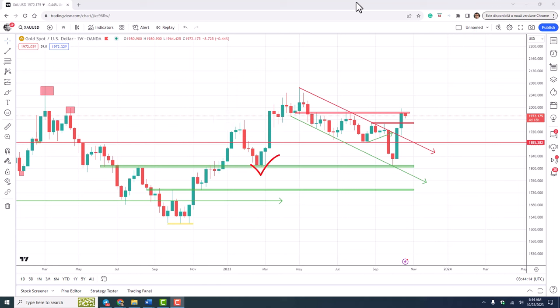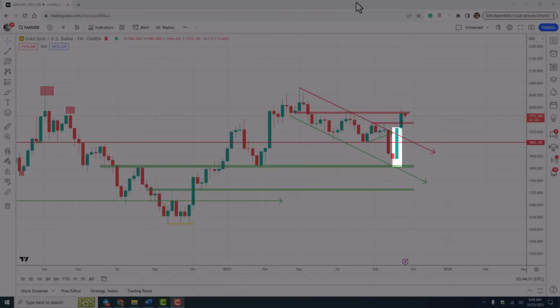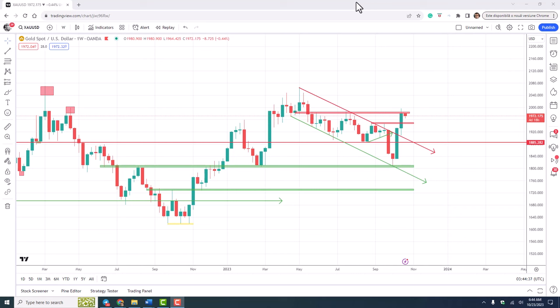A new leg up to test the all-time high, and a drop again, perfectly aligned with the support level. After the touch of support, gold reversed again with a huge 1,000 pips candle that broke above the resistance of the flag, and left us with this nice Morningstar candle pattern.